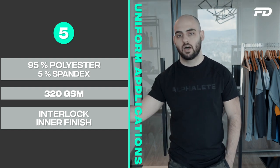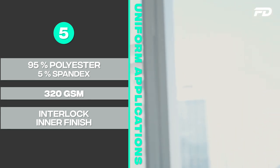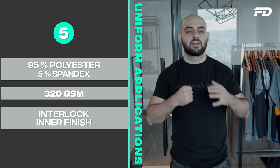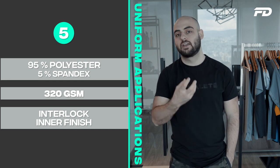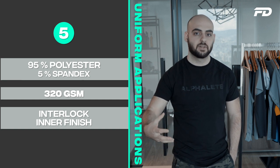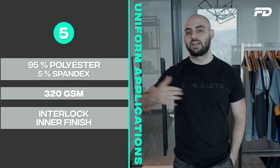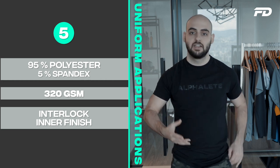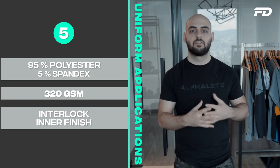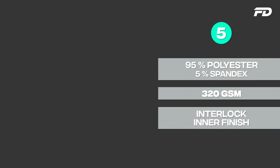The high polyester content also gives the fabric great durability — you can wash it without worrying about breaking down the fibers — and excellent sweat-wicking properties. This makes it very suitable for sports applications where you're actually performing activity, not just transitioning between activities. You could wear this while actively performing and feel confident the garment will perform exactly how you need it to.